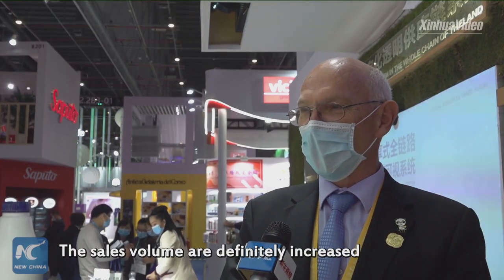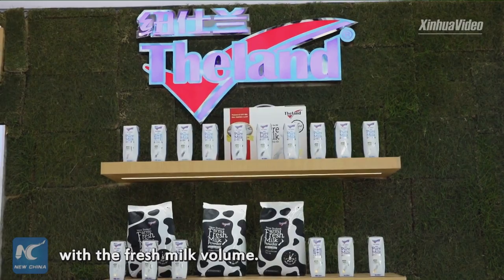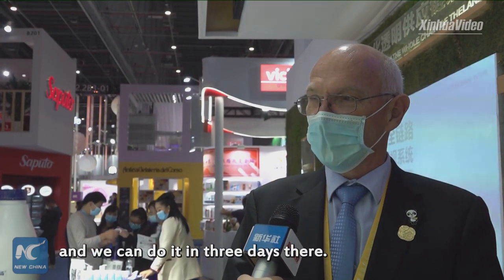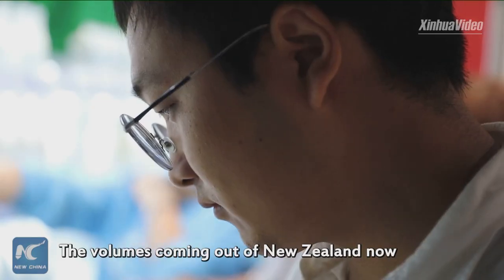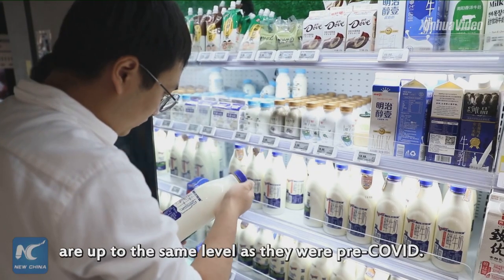The sales volume has definitely increased each time we've been to CIIE. The first time we hadn't even started with a fresh milk volume and it was taking us eight days to get it to the customer. Since then we've worked with the local authorities in Shanghai and we can do it in three days now, and that volume lifted dramatically. The volumes coming out of New Zealand now are up to the same level as they were pre-Covid.